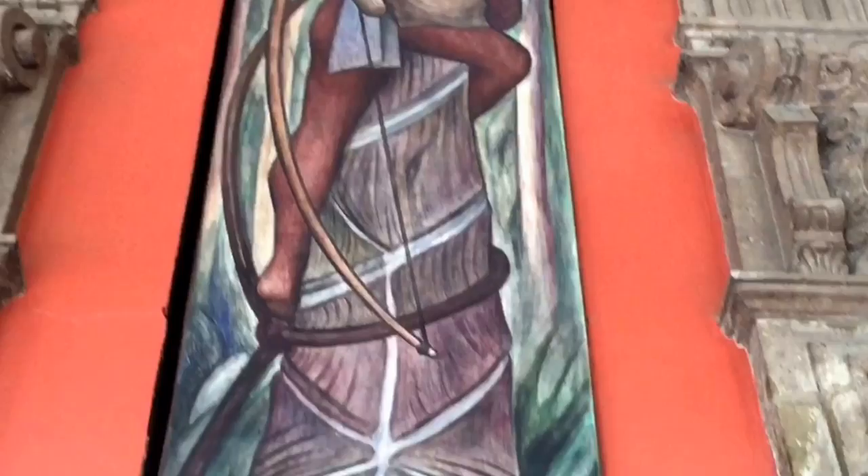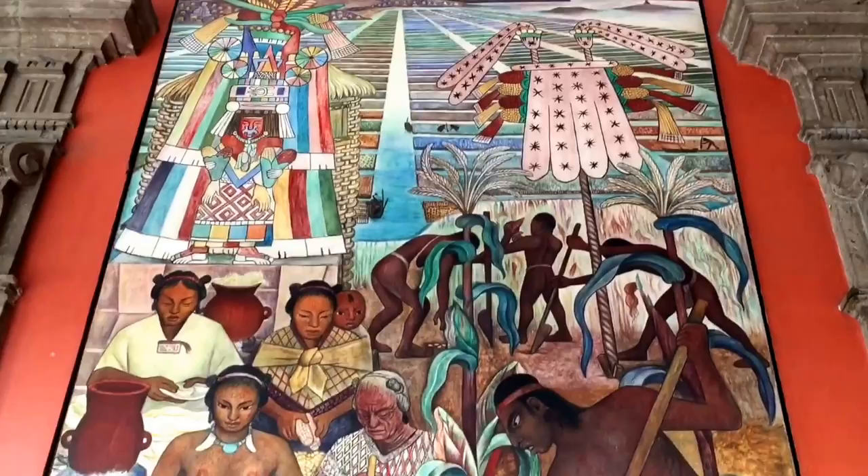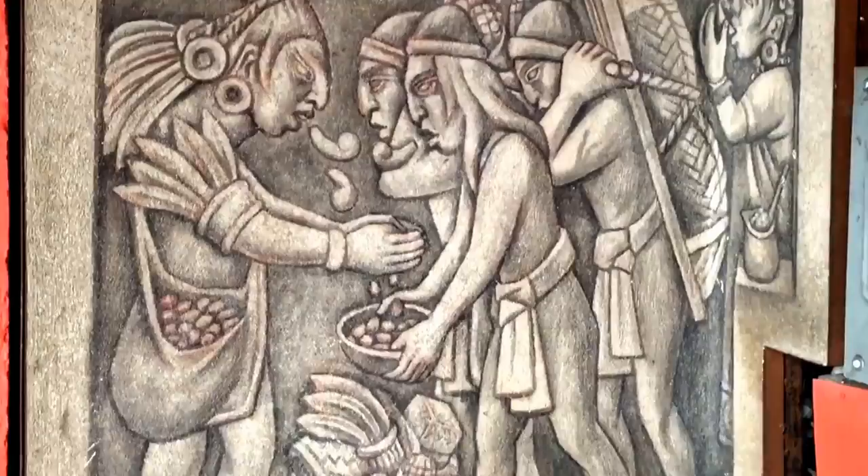This panel depicts the agriculture of the ancient Aztecs — the man on the right planting corn, and the woman on the left making tortillas, in front of vast fields and the tallest mountain in Mexico. Here, cocoa beans are being used as money to buy goods, while above, a family is harvesting and processing the cocoa beans to make chocolate.